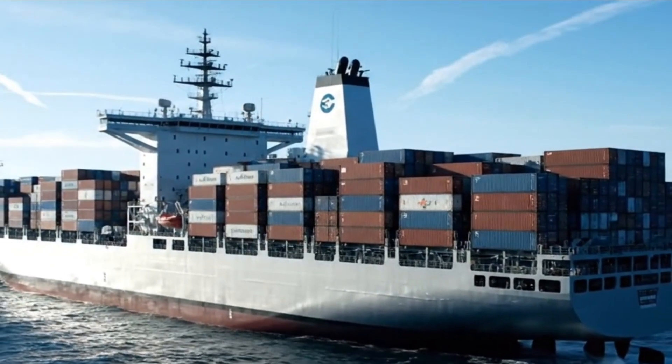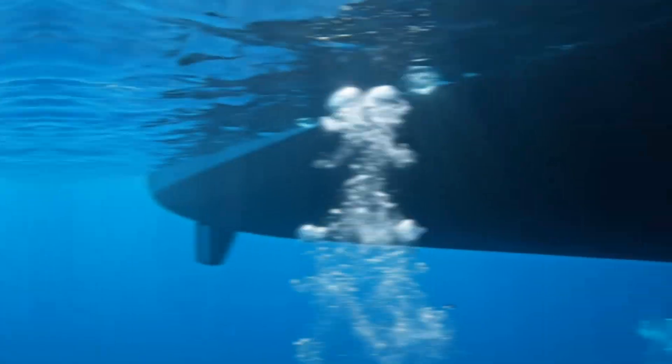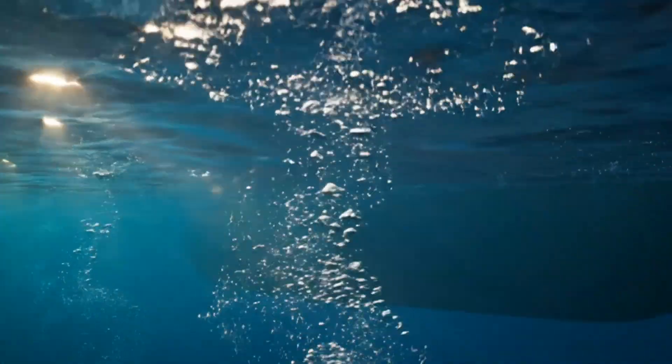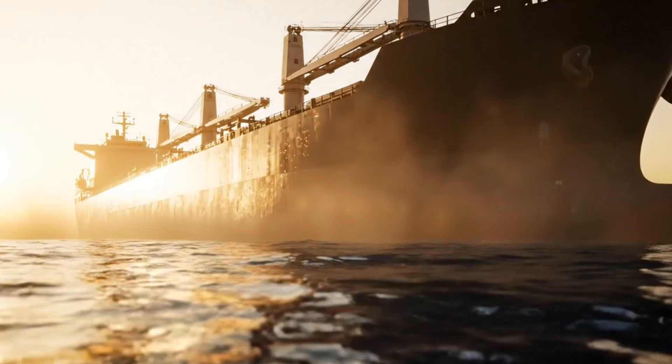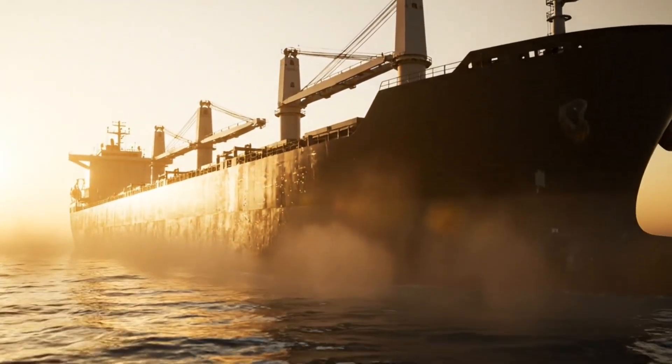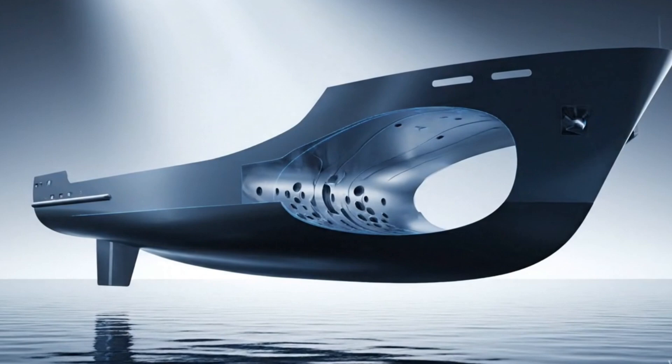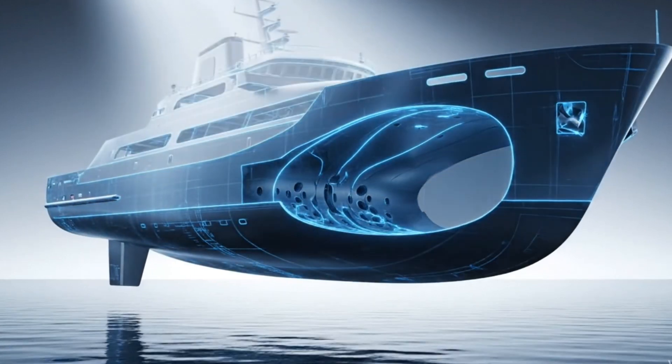But before we talk about how they evolved, we must first understand one simple question: why do ships float instead of sinking? Now imagine a ship made of thousands of tons of steel. Steel is heavier than water — so how can it float? The secret lies not in what it's made of, but in how it's shaped.